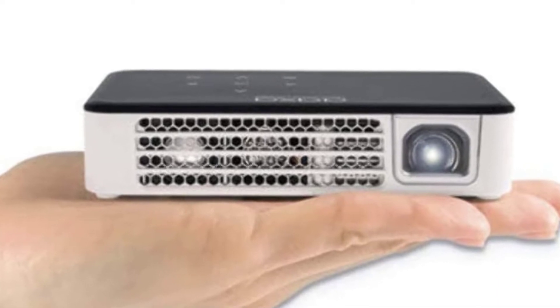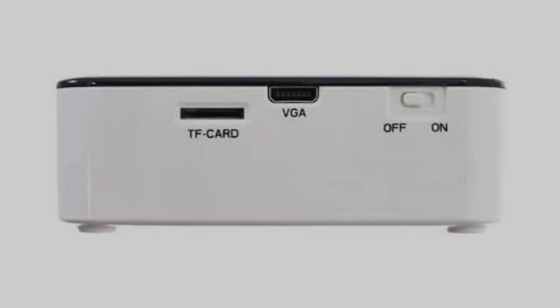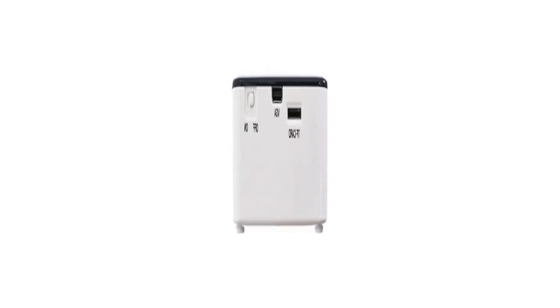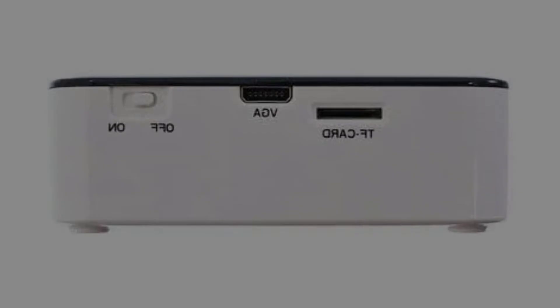This mini projector can be used for almost all projection needs. Its advanced technology, small size, and lightweight design make it especially preferable for camping.